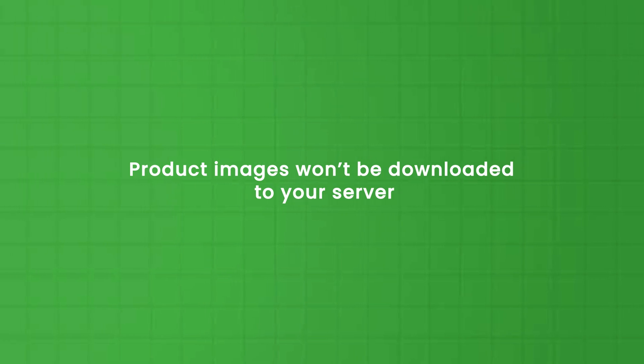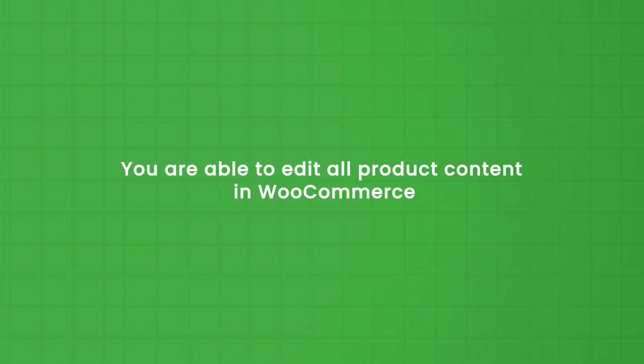Last but not least, you should know a couple of things about BigBuy dropshipping in combination with WooCommerce. Product images won't be downloaded to your server because an average product at BigBuy has 15 or more images — you can imagine what this would do to your server. You are able to edit all product content in WooCommerce; make sure your settings are configured correctly so that the changes won't be overridden. Dropshipping is a very popular business model, and BigBuy is one of the most beneficial dropshipping suppliers for Europe. It supports over 24 countries in Europe, has fast delivery and fast shipment, and supports tens of shipping carriers across all European countries. If you would like to have your own webshop and want to start with dropshipping, BigBuy is a very good choice — I suggest you take it into consideration and try it for at least seven days within our trial period.